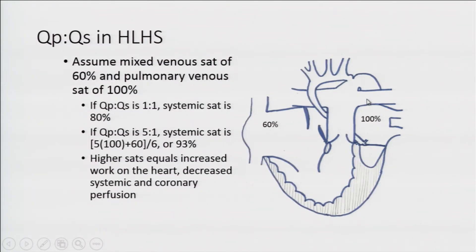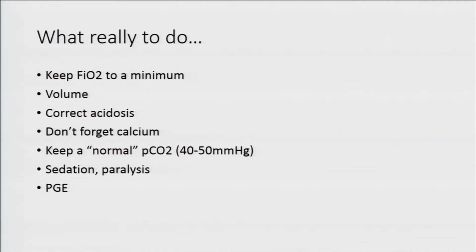Anything that raises systemic vascular resistance or lowers pulmonary vascular resistance pushes more blood to the lungs. If this kid comes in sick, acidotic, and you give epi and start bagging them, they'll spiral downward even worse — which is why it's really useful to make this diagnosis before the kid goes home, and preferably before birth. So we minimize FiO2 because too much oxygen lowers PVR and could cause the ductus to close. We give volume, correct any acidosis, ensure calcium for the neonatal myocardium, avoid hyperventilation keeping PCO2 around 40-50, and consider sedation and paralysis. And we start prostaglandin.